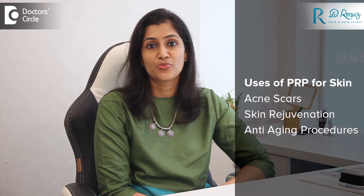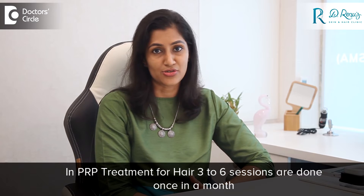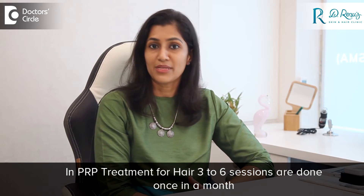Apart from hair loss, we also use PRP for skin. We can use it for various types of scars, especially acne scars, and for skin rejuvenation and anti-aging procedures. PRP works by stimulating the hair follicles and promoting hair growth. It has to be done as multiple sessions — generally we do three to six sessions, once a month, to get the best results.